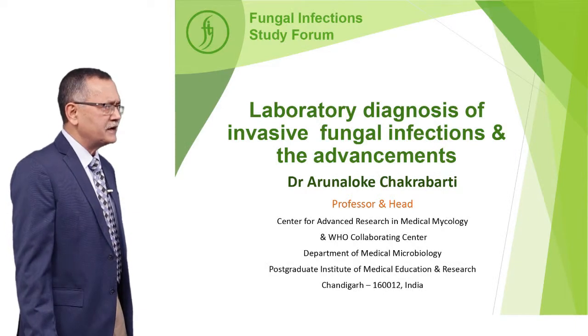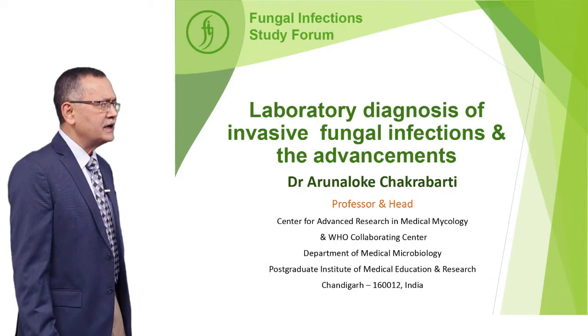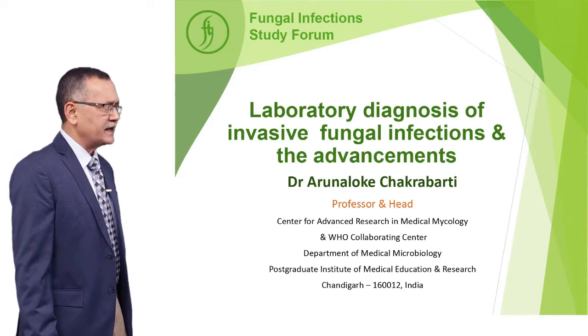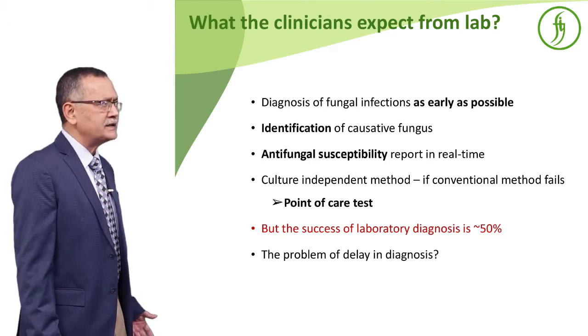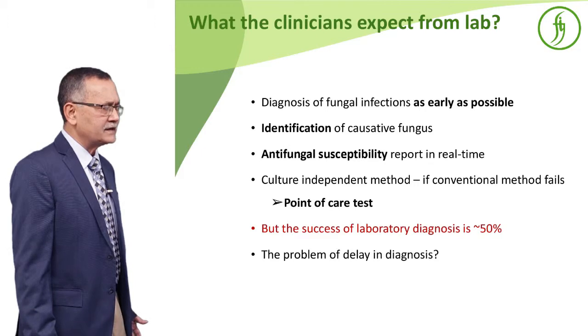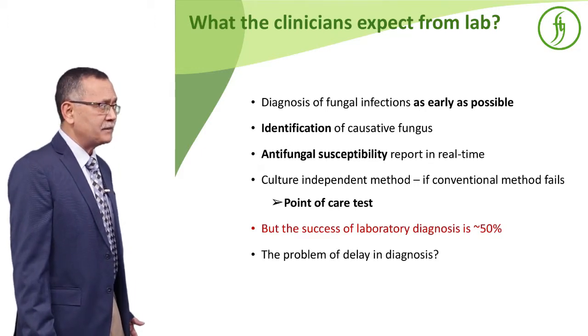I am going to discuss a very important topic: laboratory diagnosis of invasive fungal infection and what are the advancements. What does the clinician expect from the lab? The clinician expects that you should diagnose this as early as possible, and you have to identify the fungus. If we can identify it, you can also do the antifungal susceptibility test.